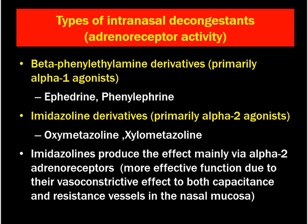According to adrenoreceptor activity, intranasal decongestants can be divided into beta-phenyl ethyl amine derivatives, which are primarily alpha-1 agonists, like ephedrine and phenylephrine — these are not commonly used nowadays and are banned. Next are the imidazoline derivatives, which are primarily alpha-2 agonists: oxymetazoline and xylometazoline. The imidazoline components produce their effect mainly through alpha-2 adrenoreceptors.